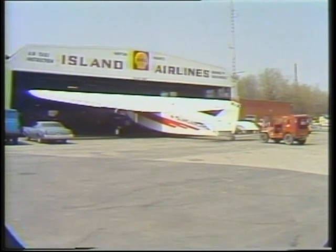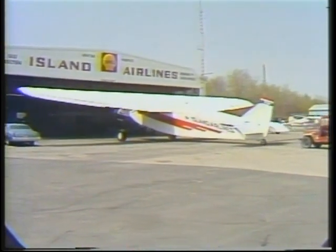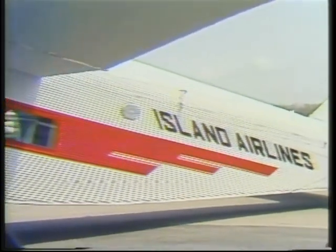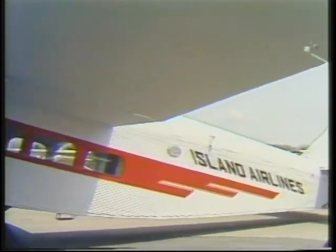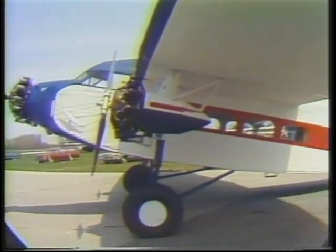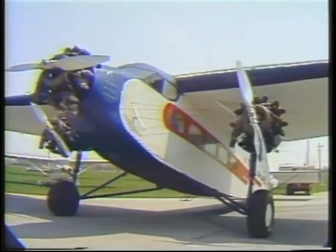This red, white, and blue four tri-motor plane belongs to Island Airlines and was a faithful friend to island people. Since 1935, she has transported them to the mainland, serving as a school bus, taxi, ambulance, and mover. She looks clumsy compared to modern planes. However, her short takeoff and landing abilities, huge balloon tires, and taildragger landing gear make her perfect for island trips.